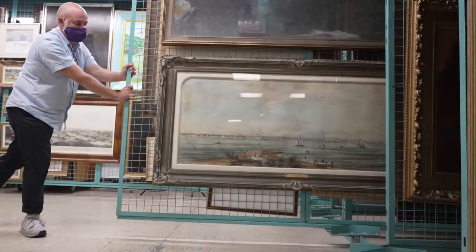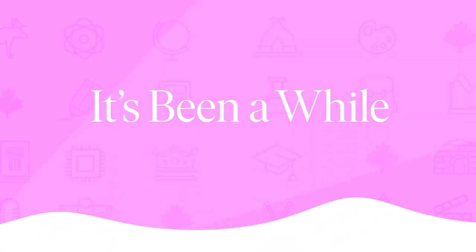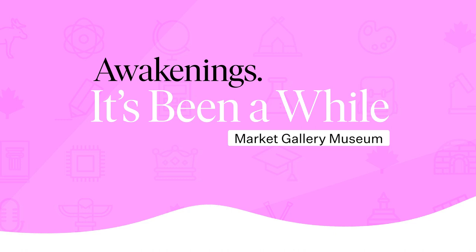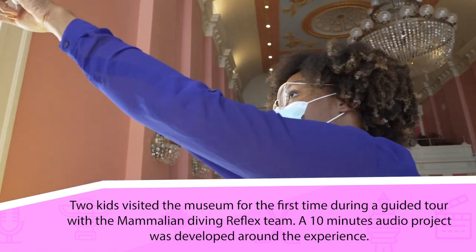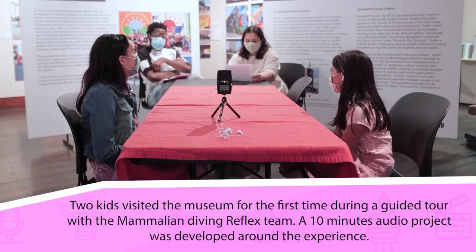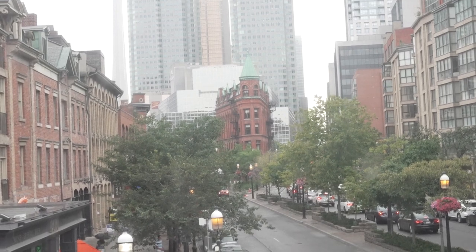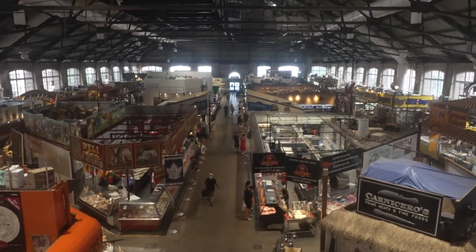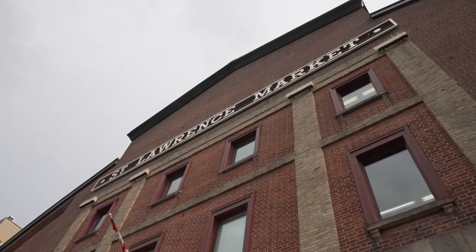This is the first time I've been to this museum, but I have been to other museums. Now we're inside of the first City Hall. So that was built in 1845, and this room was the council chamber.